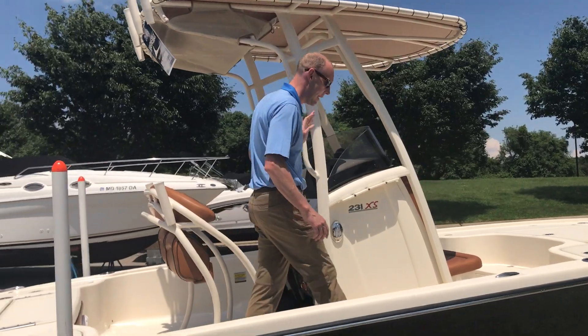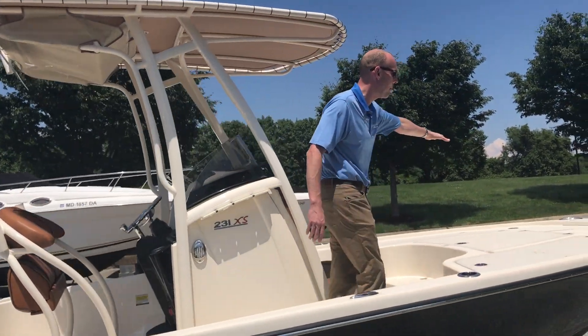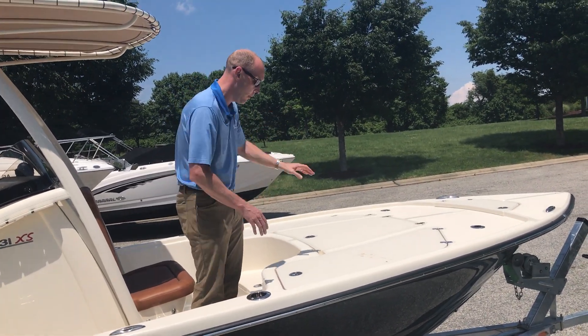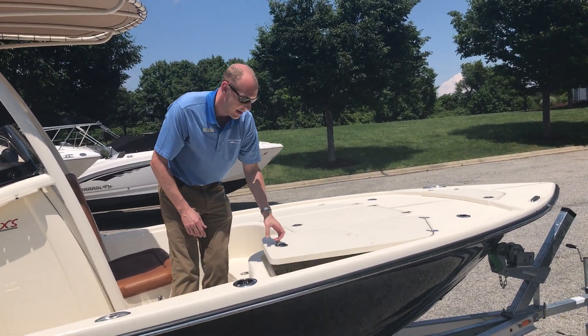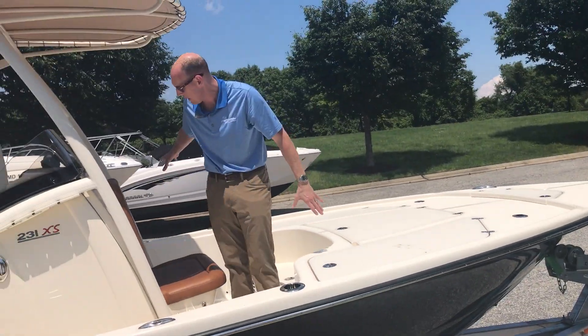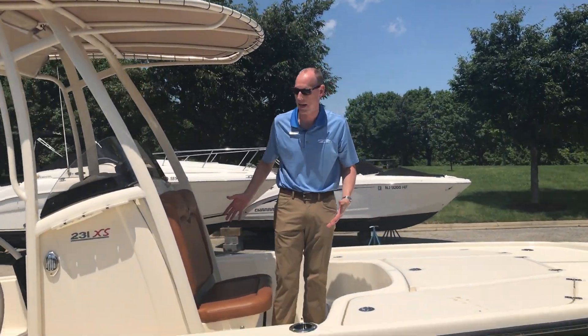This boat has the T-top on it. As we walk forward, there's lots of area up here to get to the bow of the boat. We've got both port and starboard side lockers to put plenty of fishing poles in, and a nice seat here at the bow if you're cruising out to your destination.